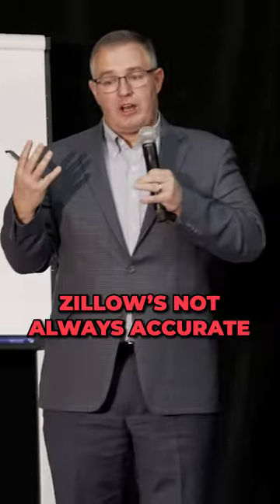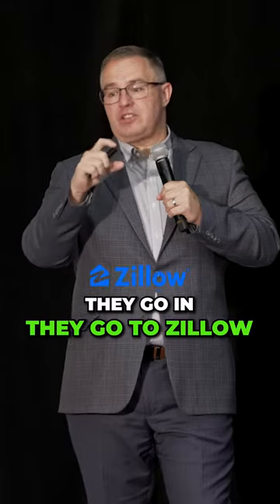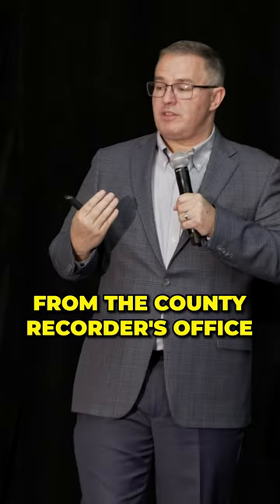We go into Zillow — Zillow is not always accurate. Inside Zillow there's a link that usually connects to the county recorder's office. Our junior tax specialist, more of a tax admin, goes in, pulls the information off Zillow, clicks over to the county recorder's office, and pulls that information from the county recorder's office.